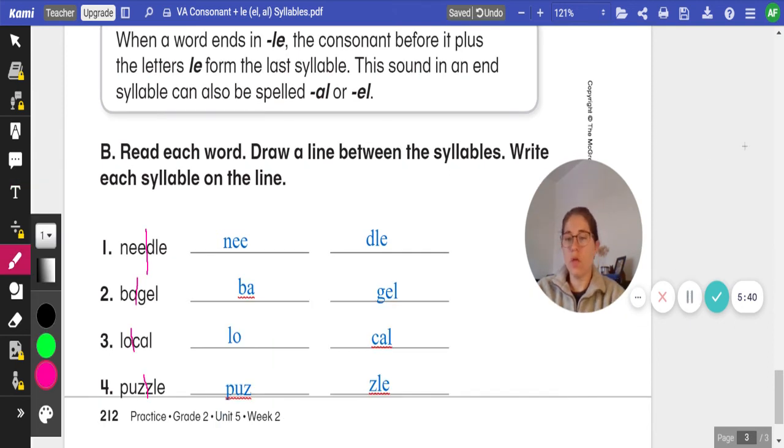Number two: bagel. Our line goes before the consonant G-E-L. On our line, we have B-A for the first syllable, G-E-L for the second.